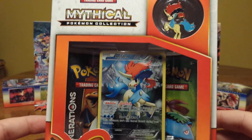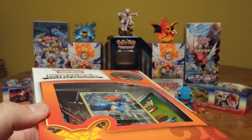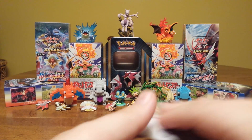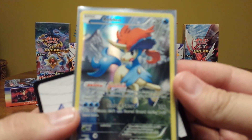Alright, I'm going to pause the video real quick and take everything out. Alright guys, I've got everything out. We have our two packs, of course. We get a code card and there is our Keldeo promo.